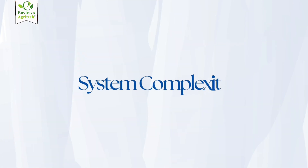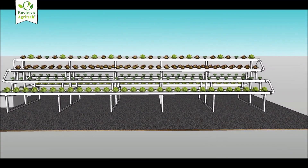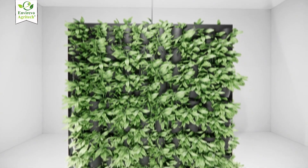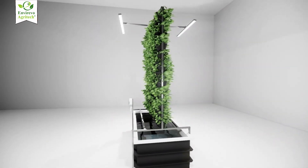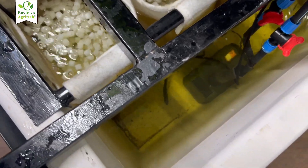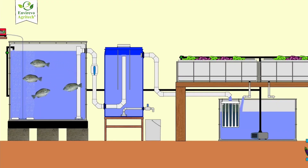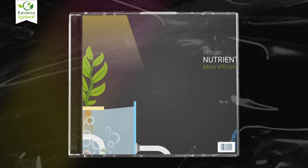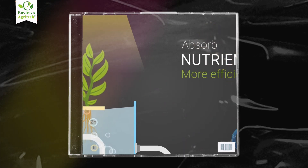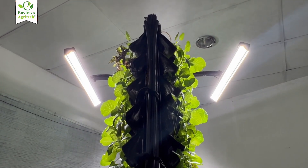In terms of system complexity, hydroponics is mostly mechanical — water, pumps, nutrients — and is relatively easier to automate and control. Aquaponics, on the other hand, is biologically complex: you're managing plants, fish, and bacteria — three living systems that must stay in harmony. When it comes to water usage, aquaponics has the upper hand; because it's a fully recirculating ecosystem, it uses even less water than hydroponics, which is already water-efficient. For yield speed, hydroponics usually gives faster early growth because the nutrient mix is precise and readily available, while aquaponics may take longer to stabilize but produces consistent yields over time.